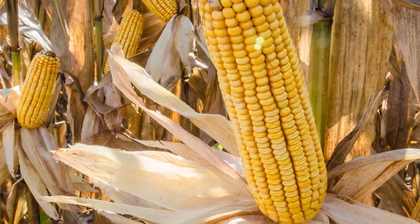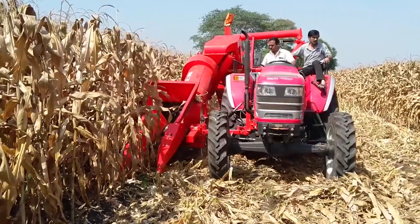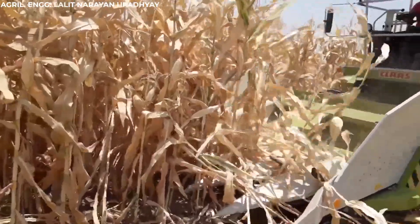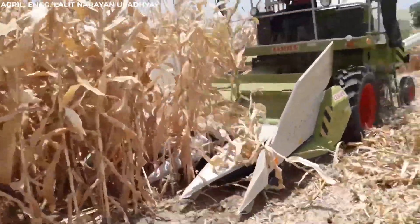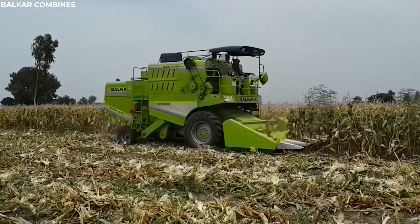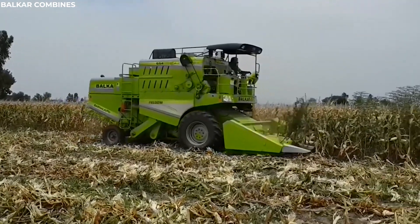This seamless process, all done in a single pass, showcases the remarkable capabilities of modern agricultural machinery, ensuring that the bounty of the harvest reaches its destination with speed and efficiency.